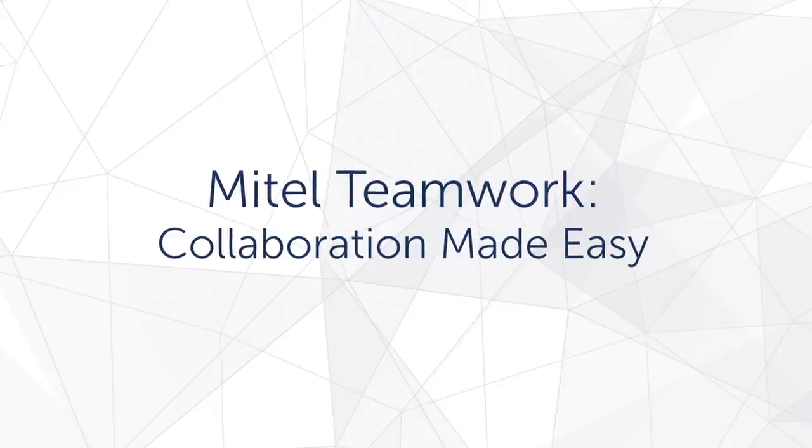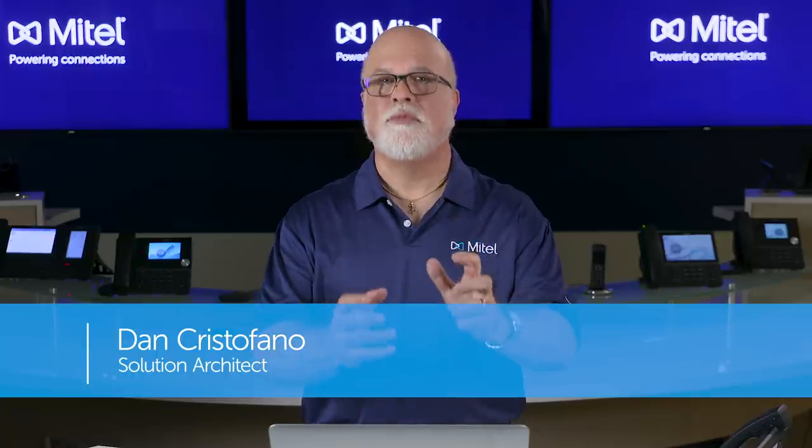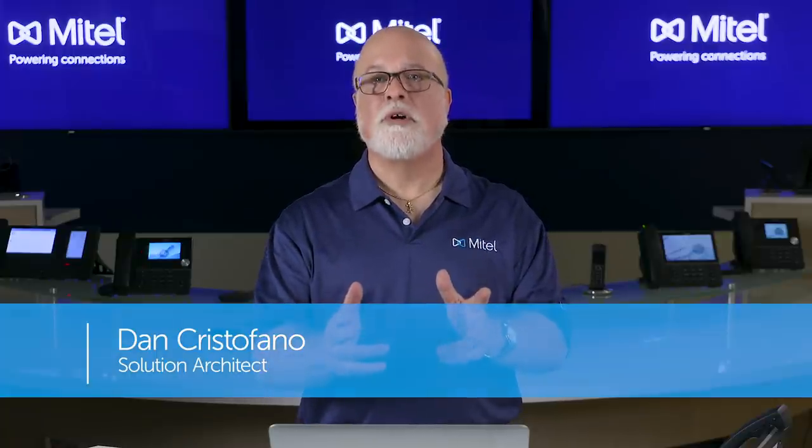Mitel Teamwork. Part of the My Cloud Connect communication solution, it is a simple, intuitive way to keep in touch with your coworkers and customers.